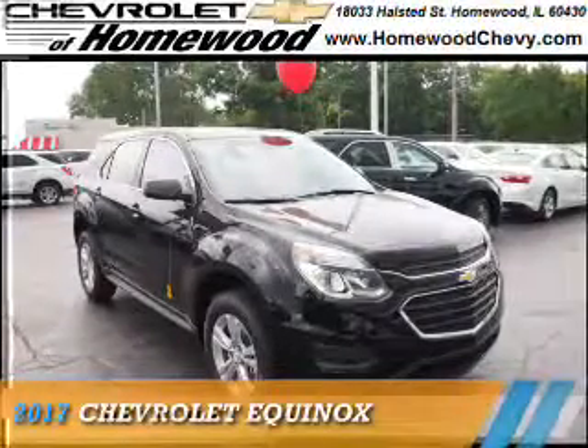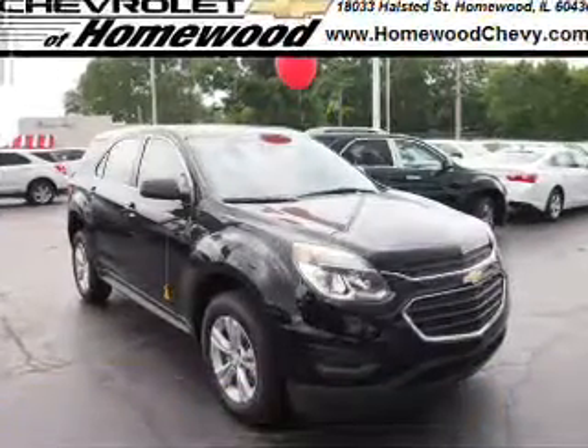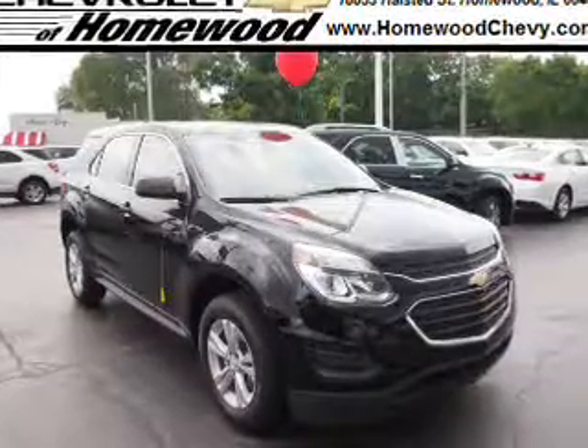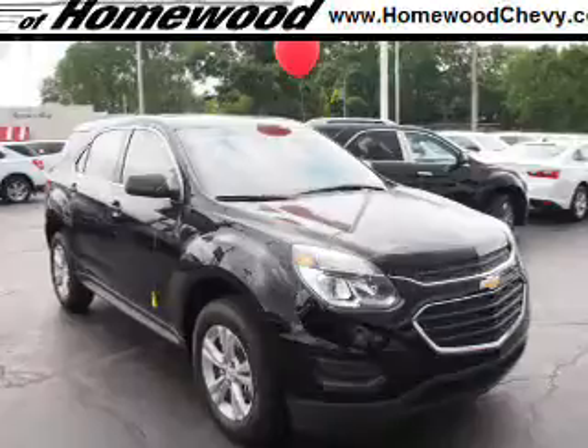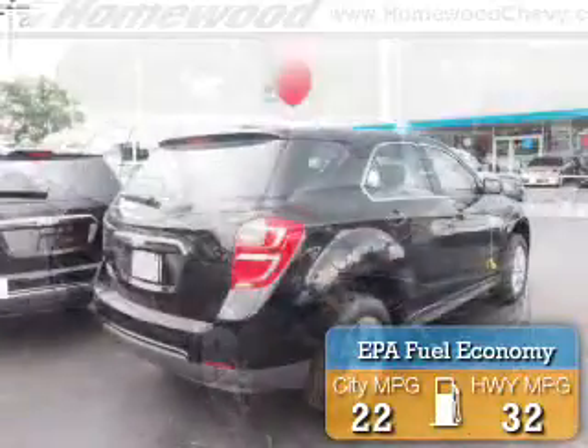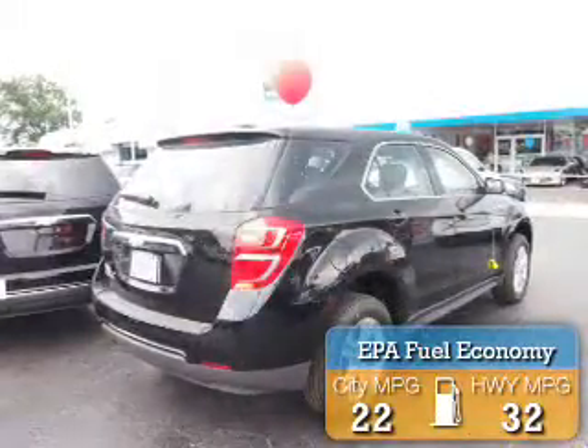Presenting the 2017 Chevrolet Equinox. It's powered by front-wheel drive, a 2.4-liter 4-cylinder engine, and an automatic transmission. Great fuel efficiency saves you money by requiring fewer trips to the gas station.